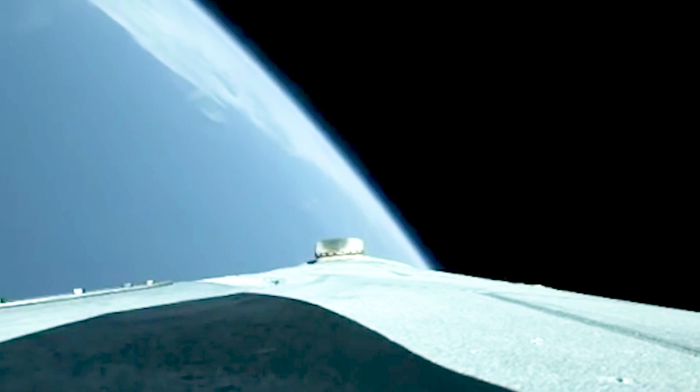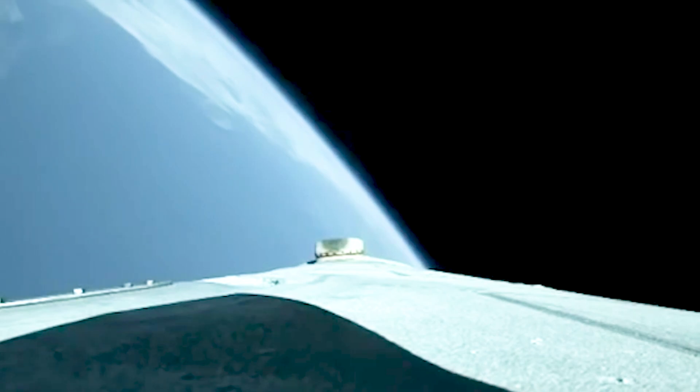Now five minutes 20 seconds. Standing by for core booster throttle down shortly. Core booster is now throttling down as expected. Standing by for BECO. We have BECO — booster engine cutoff — standing by for stage separation. We have good indication of stage separation. Nozzle extension is now deploying.